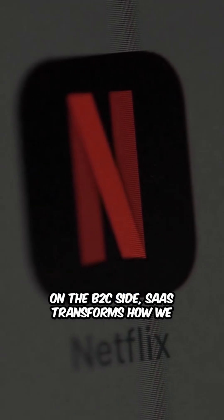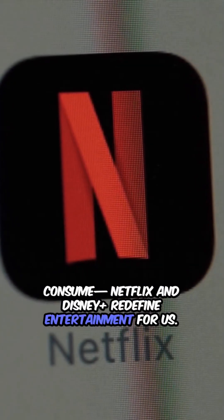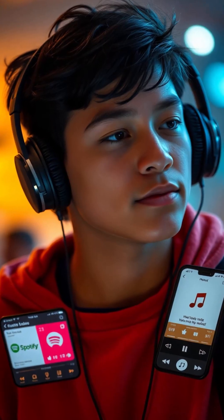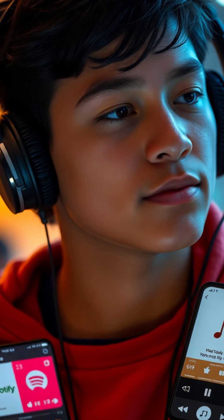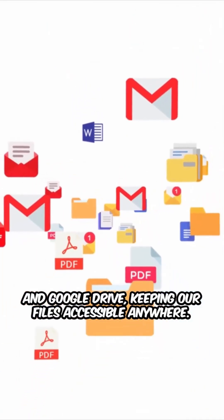On the B2C side, SaaS transforms how we consume. Netflix and Disney Plus redefine entertainment for us. Spotify and Apple Music have changed the way we enjoy our favorite tunes. And storage solutions like Dropbox and Google Drive keep our files accessible anywhere.